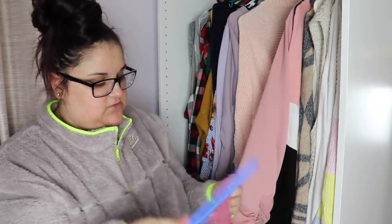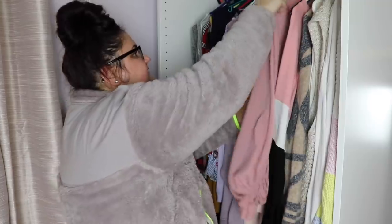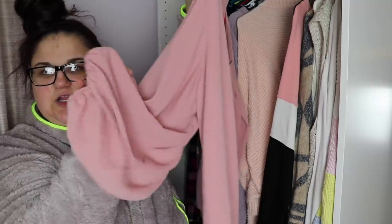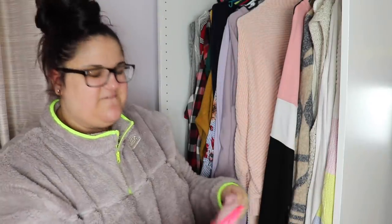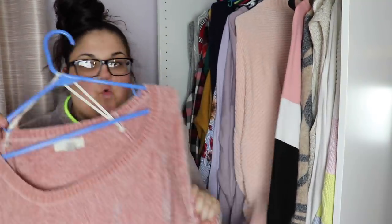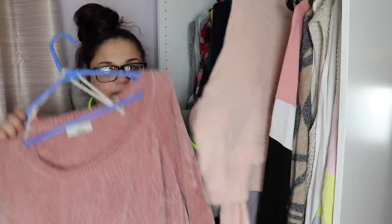I'm getting rid of this pink sweater from Old Navy — it's fine but I don't love it and I don't wear it that often. I'm definitely getting rid of this one too from Forever 21 — it's a cute color but it has weird sleeves and fits kind of weird in my chest area. I'm also getting rid of this because it's like a worse version of another pink sweater I have. There was a time when this was one of my favorite pink sweaters, but that time has passed.